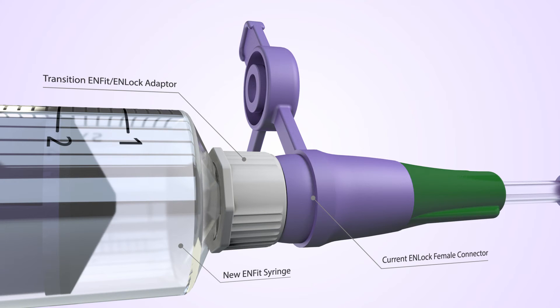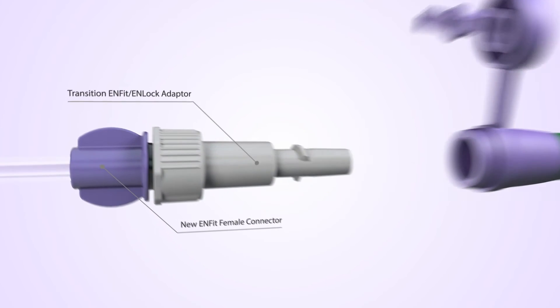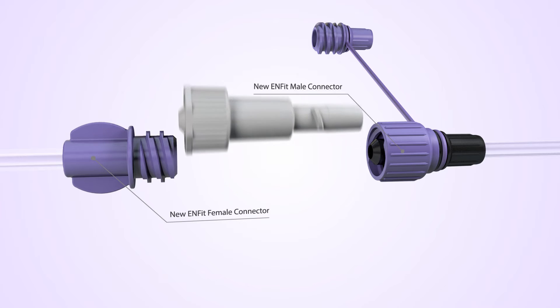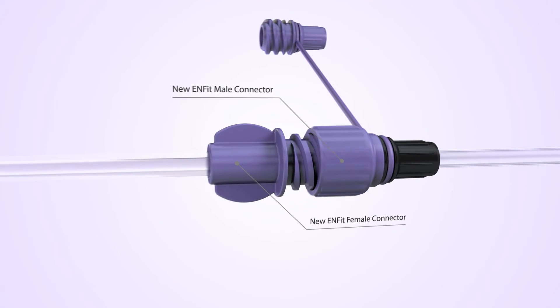The adapter can also be used to flush an N-LOK tube with a new N-FIT syringe. This transition system will be in place until the male N-FIT feeding tubes become available, at which point the connection will once again be direct.